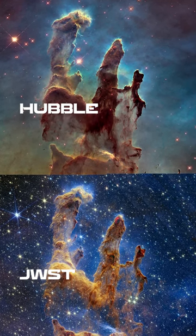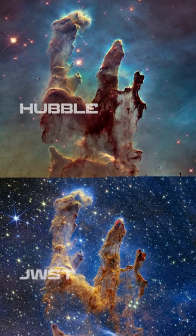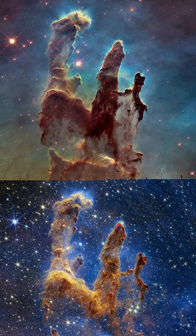Webb's image appears in blue hues, which highlights the hydrogen atoms and reveals that an abundance of stars spread across this part of space.